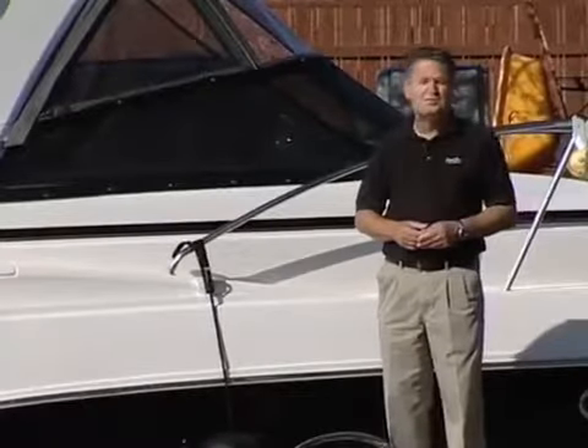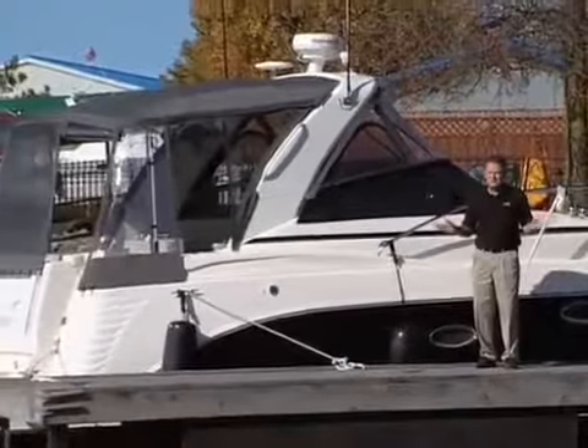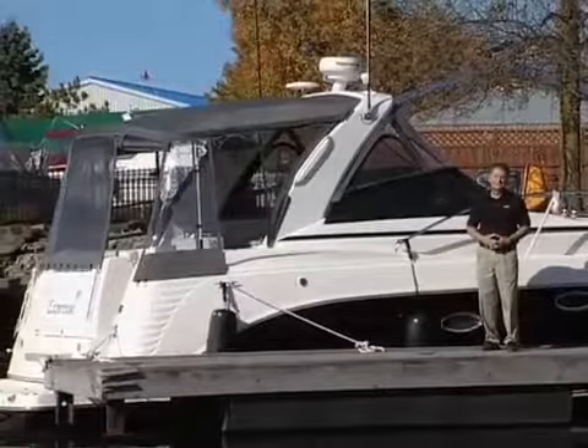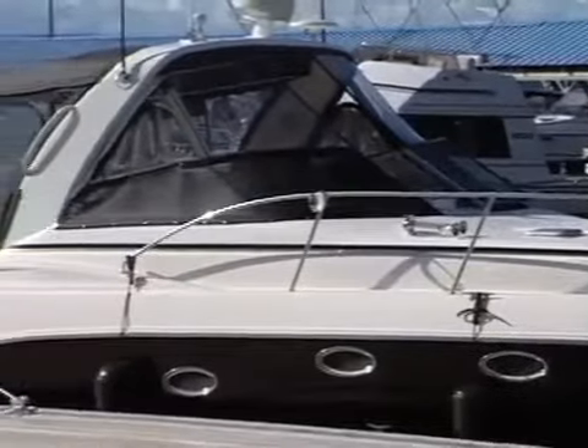A cruiser that came pretty much fully optioned. This week on Foot-itis, we're going to take a look at a 2006 model that has some additional options that are really something else. Although easily recognized as a Rieker Fiesta V Express with its flowing lines, this boat is missing something.